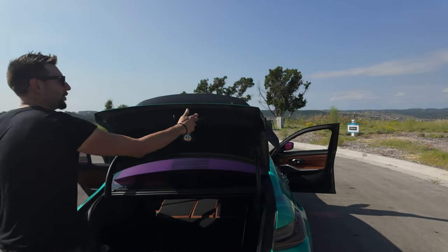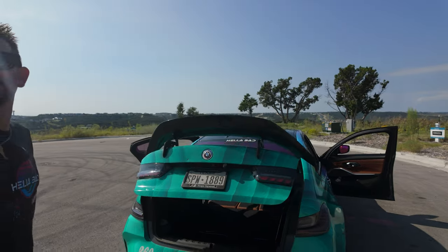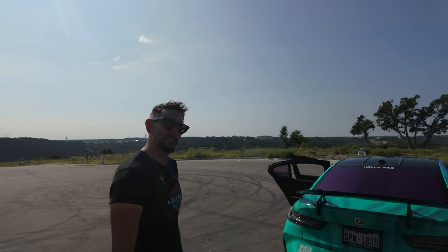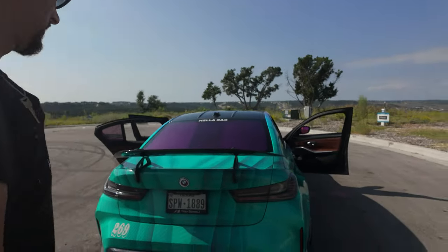I think there's only one thing left to do — drive it. I've never ridden in this car. You offered the keys and I said no, I want you to drive. I want the full experience, feel every bit of it. So I decided not to drive on this one and just ride.